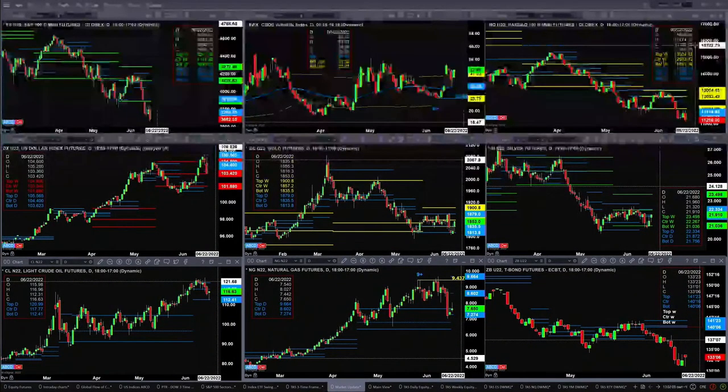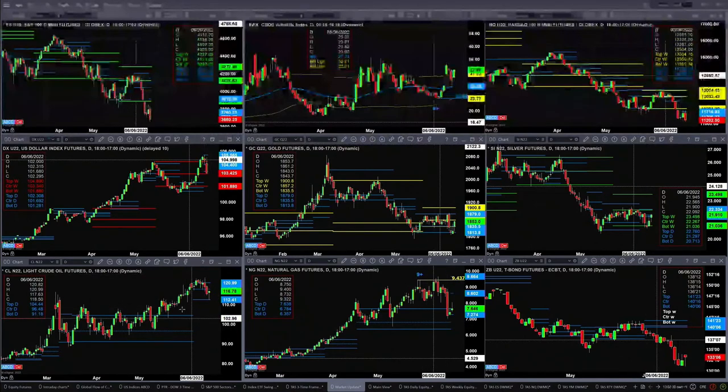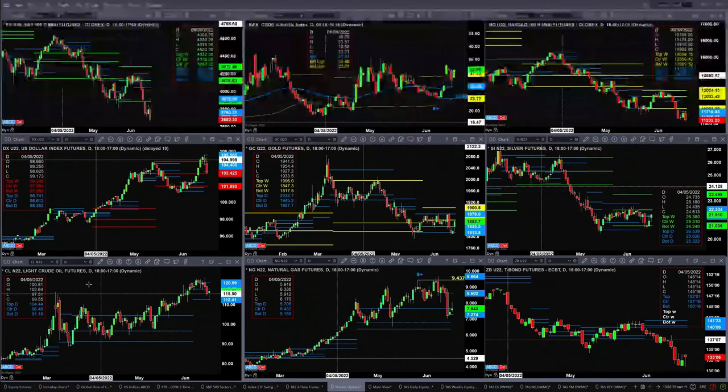Looking at silver, it's consolidating within its weekly profile. The support level is at 2103, and it's likely going to target the top of its daily profile at 22.33. If price can close above that, then we're looking at a move to 23.49. Light sweet crude has a Rosemont Indicator top that formed a few days ago — price pulled back, tested, and so far rejected support. That's the daily profile. This is the July contract, which we'll roll over to August.